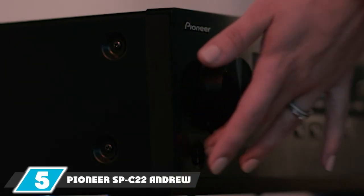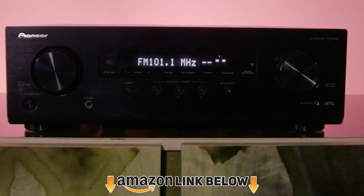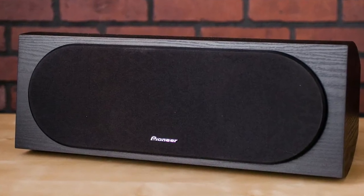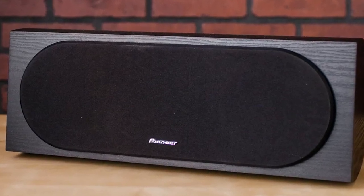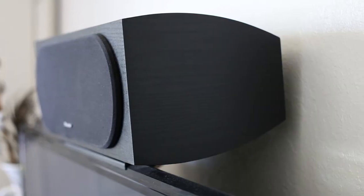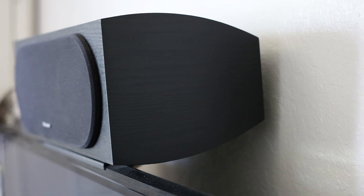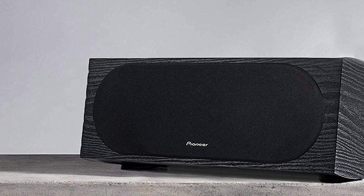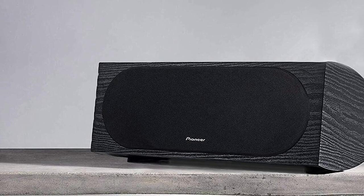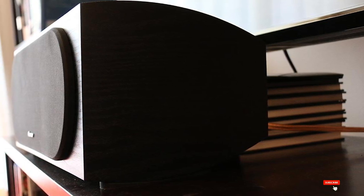At number 5, we have the Pioneer SP-C22 Andrew Jones center channel speaker. Pioneer speakers are appreciated for their high build quality, excellent sound, and competitive pricing. The SP-C22 stands out with a beautiful curved enclosure and a black wood finish that looks absolutely premium. It handles frequencies from 55Hz to 20kHz and offers a maximum power output of 90 watts. Despite slightly lower power output, it delivers very balanced and exceptional sound quality.